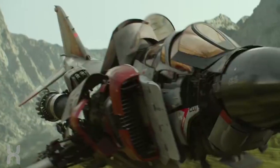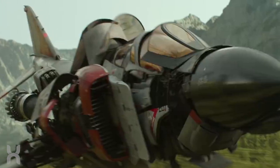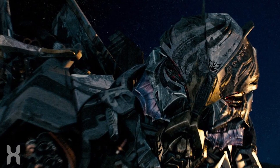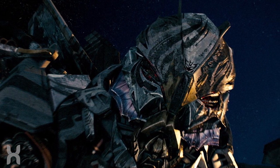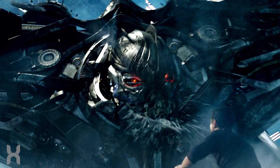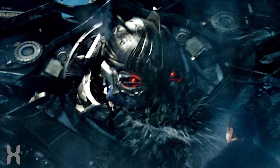The more interesting of the two here is Starscream — not only because his change is more radical, but also because he has conflicting history when it comes to how he came to Earth. In the Prime Directive prequel comic, he arrived in 2003 and it was him that destroyed the Mars rover. Obviously, since he's there in 1987, that clearly isn't the case. His other origin fits more in line with his appearance here: in the Sector 7 game used as a promotion for the first movie, Starscream was active as early as 1982.